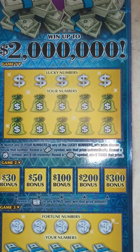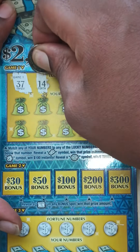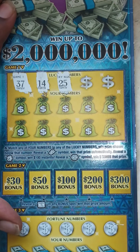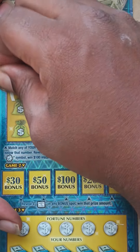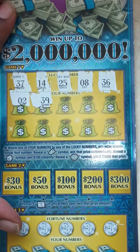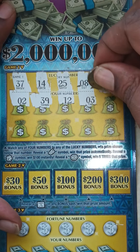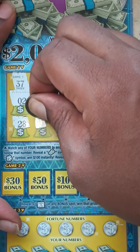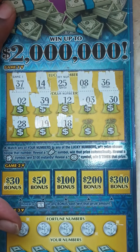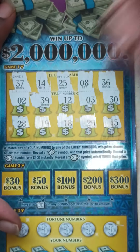Let's get into it. Game 1 lucky numbers: 37, 14, 25, 8, and 36. Here go your numbers: 2, 39, 12, 3, 30, 28, 19, 18, 29, and 15. So nothing in Game 1.